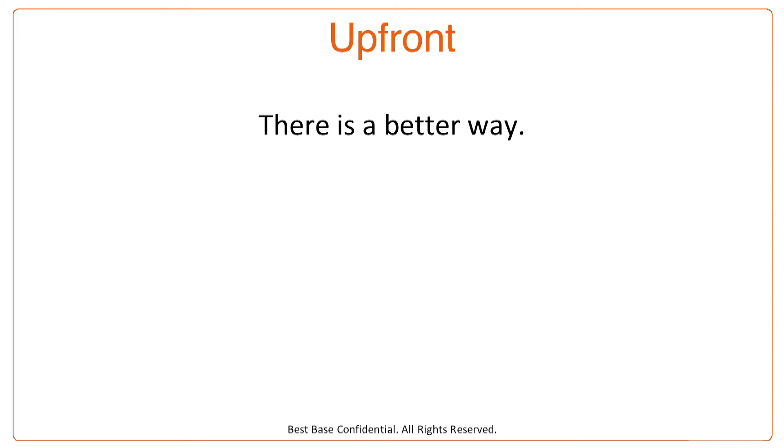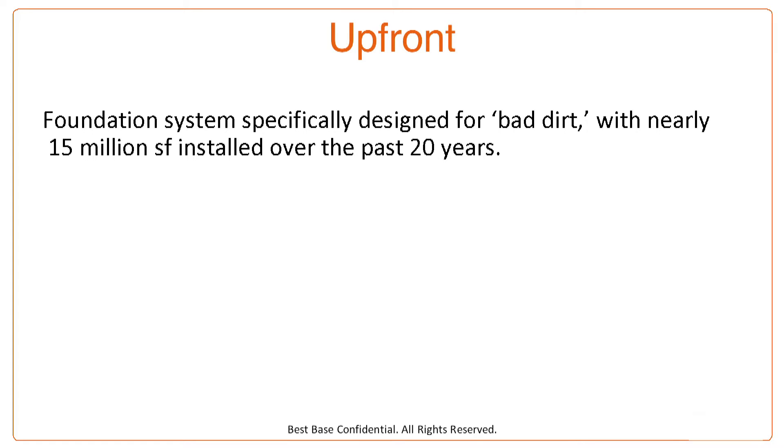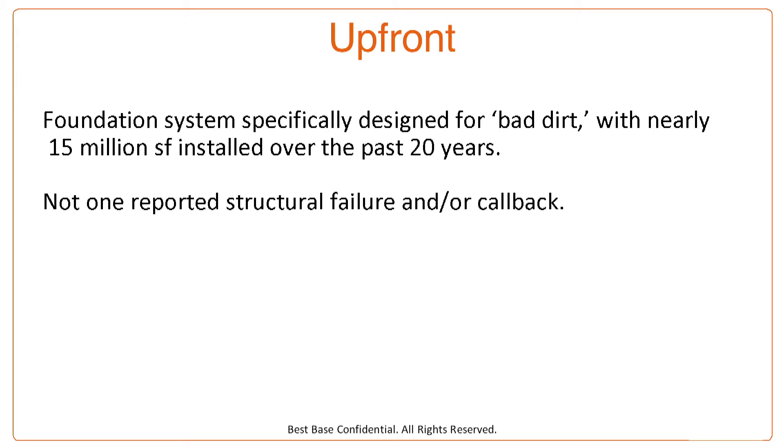With all three of those options presented, there is a better way — a foundation system specifically designed for bad dirt, with nearly 15 million square feet installed over the past 20 years. A foundation system that has not one reported structural failure or callback in that 20 years. Structural failure means doors that won't close, windows that won't open, cracks going up and down. And this system will save you 15 to 20% or even more versus those three options.